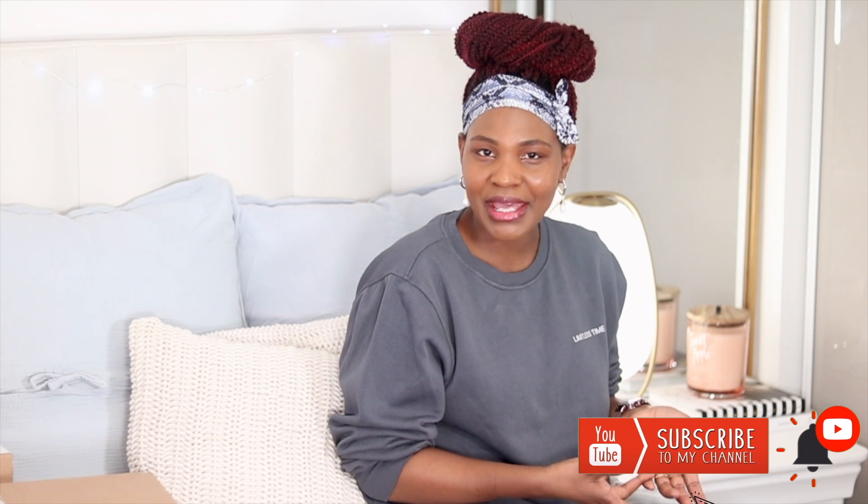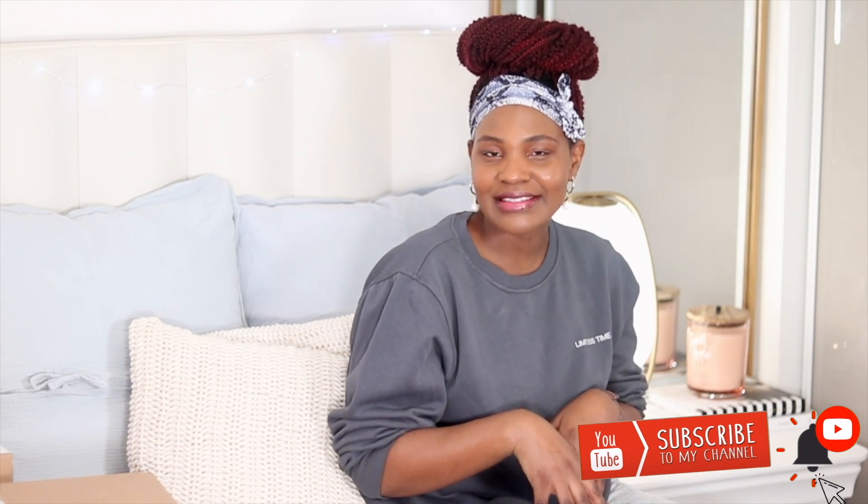On this channel I do a whole lot of videos — motherhood videos, lifestyle videos, fashion and more. If you are into all that stuff, subscribe, turn on your notification bells, let's be friends.